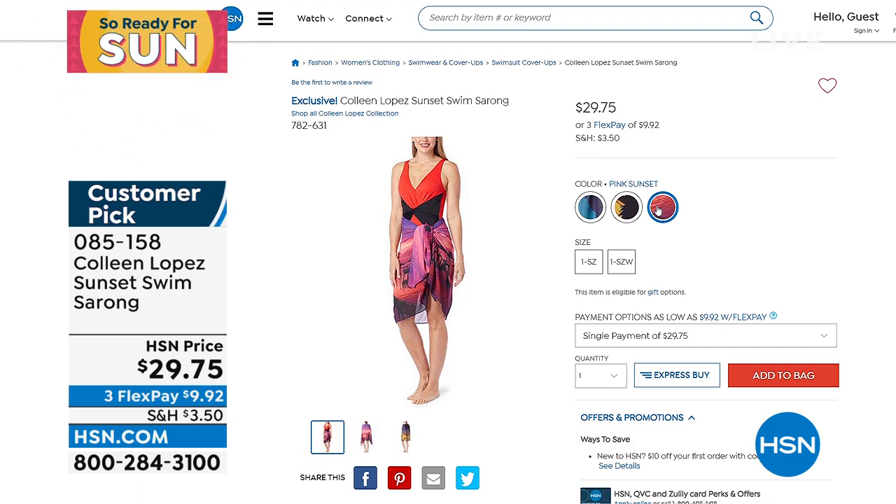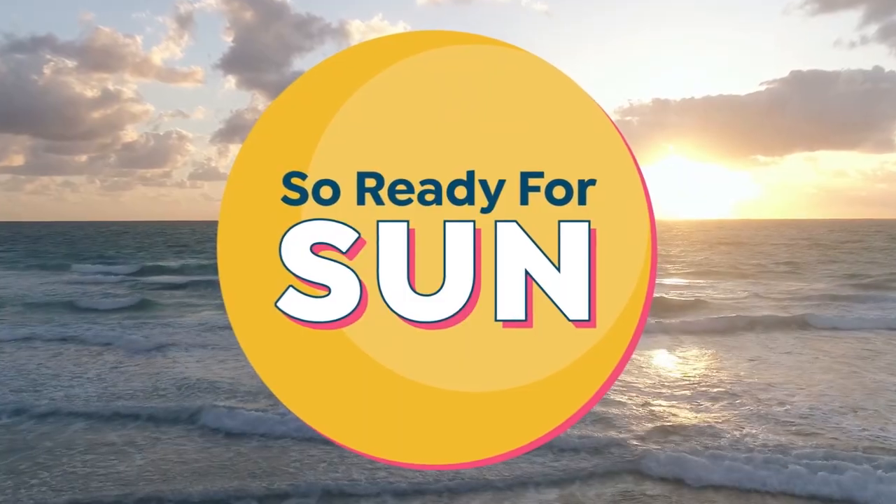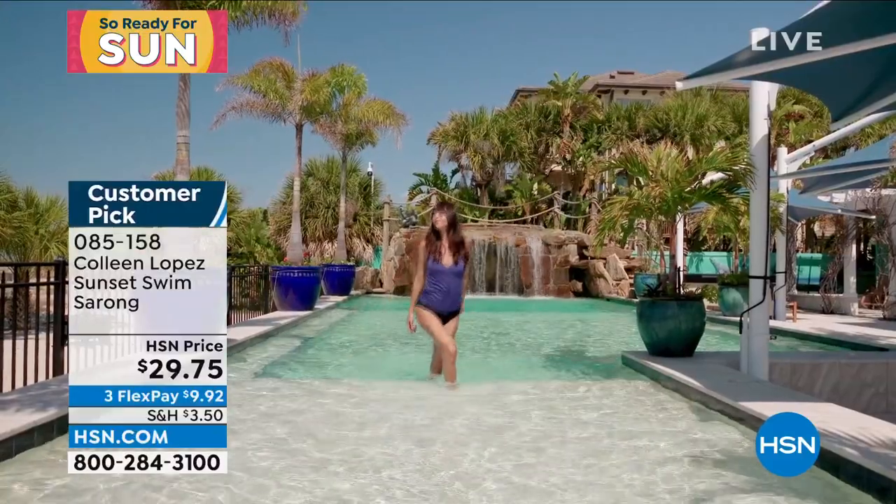So stay right there. More goodies coming up. Time flies when you're having fun. I'm so glad you're all with us this afternoon as we talk about CL swim.